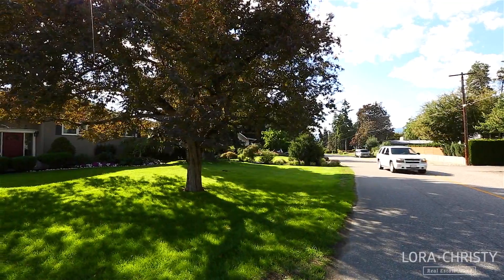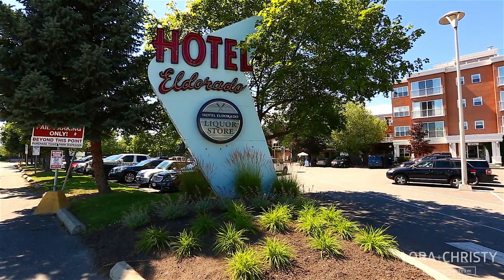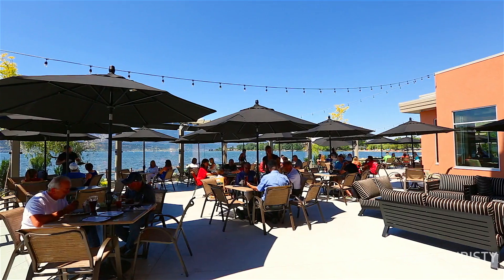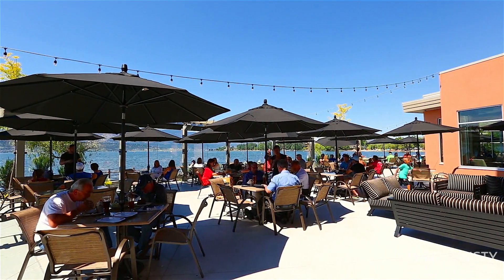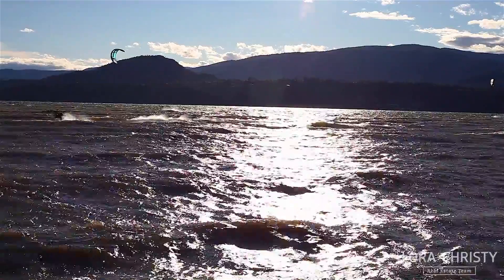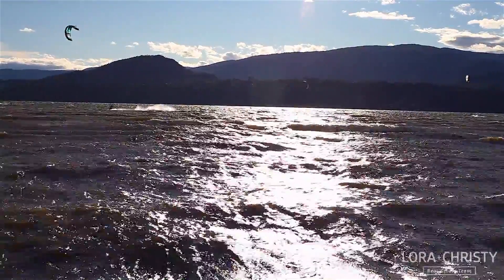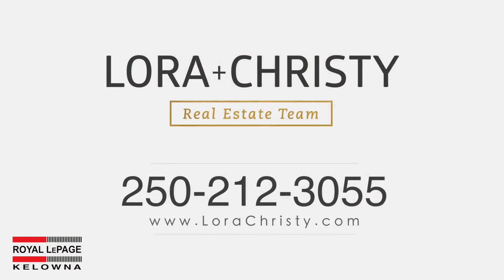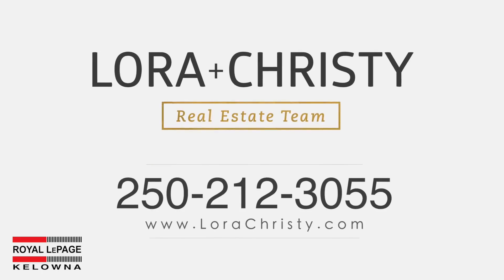Lower Mission has become the place to get out and enjoy day and night — from its waterfront restaurants with exquisite menu selections to the incredible beaches for relaxation or high energy water sports. To view this listing, please contact the Laura and Christy real estate team with Royal LePage Kelowna today.